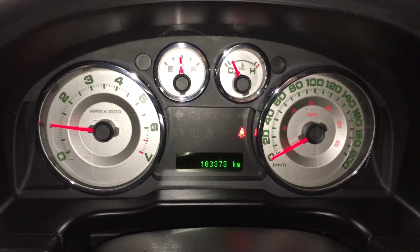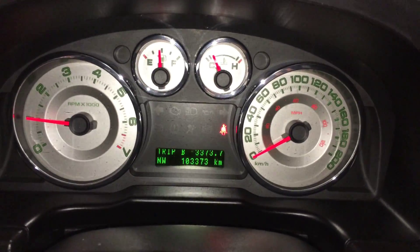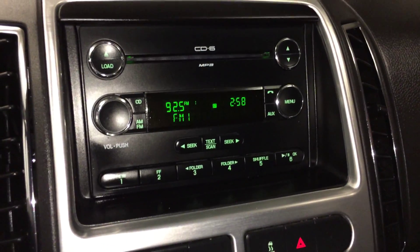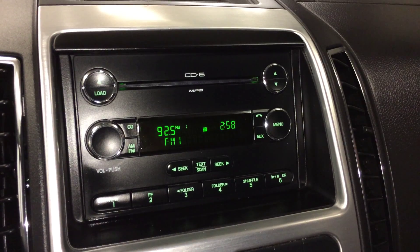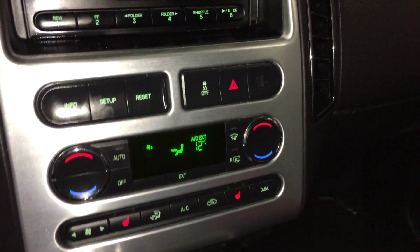You have a speedometer, trip, and kilometers to empty. These buttons right here control information. AM, FM, CD changer — it's MP3 compatible — Bluetooth, auxiliary, and USB. Interaction control and an airbag indicator for your passenger.